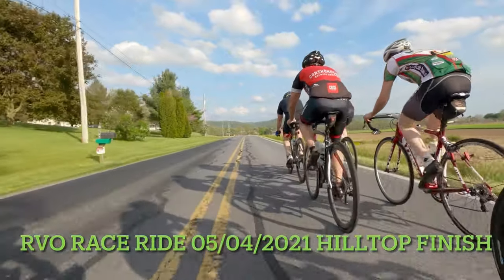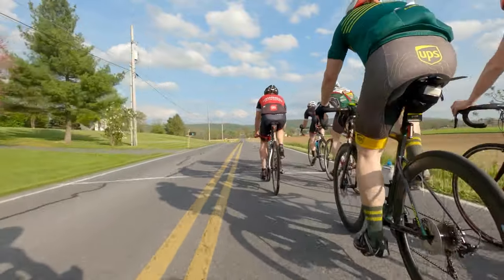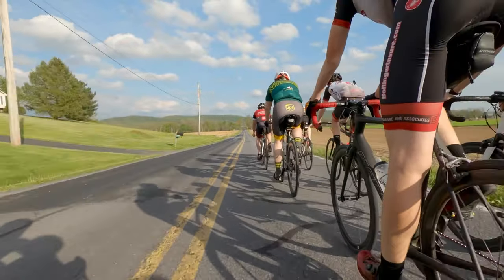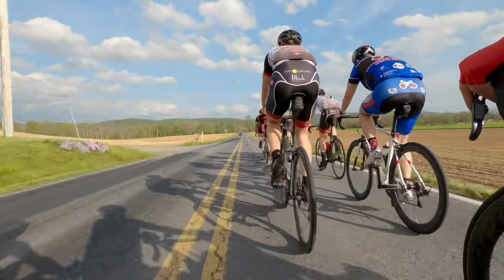This is Clayton from Team Skyline. I just discovered you can do a voiceover on videos on iPhones, so this is what I'm doing. This is the first time I've done the RVO race ride and I had a GoPro, so I decided to shoot a little footage.